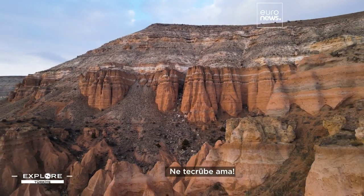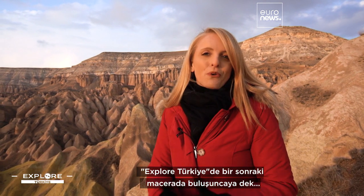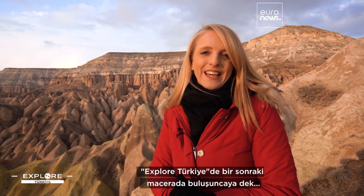What an experience! I'm leaving Cappadocia with unforgettable memories. See you soon for another adventure in Explore Turkiye! Görüşürüz!